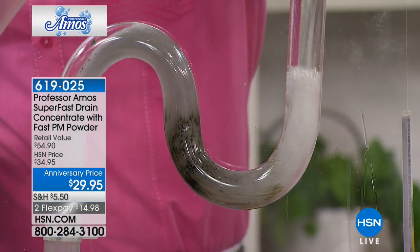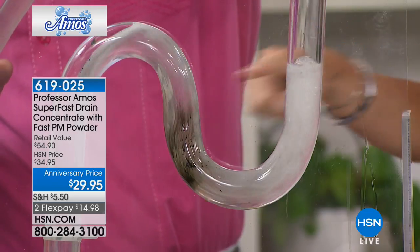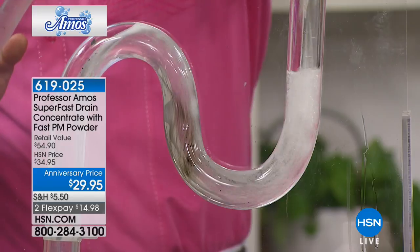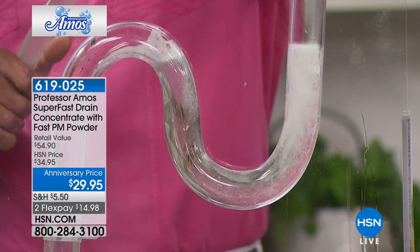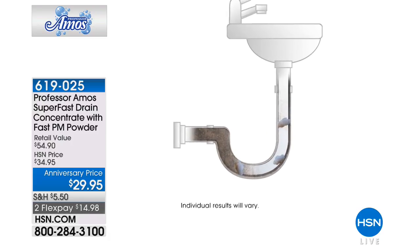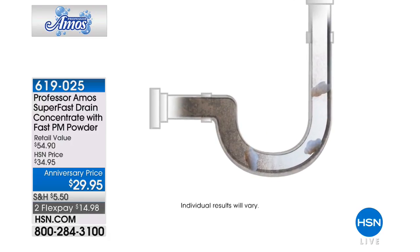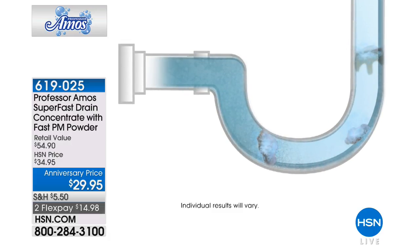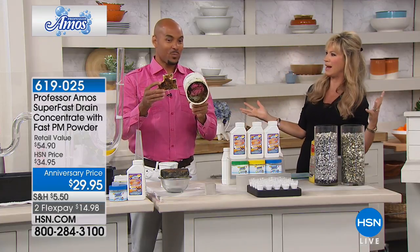This is a great little science experiment. If you've never, ever tried Professor Amos Superfast Drain Concentrate, this is a fabulous deal. We're celebrating his 14th year anniversary. This will work on absolutely every type of sink, every type of tub, even the disposal. How many times do you get that weird odor and you're like, where is it coming from?